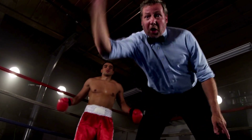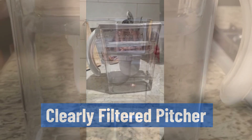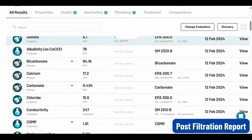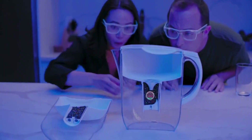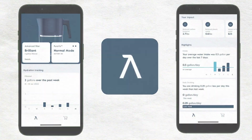Today, you'll see an exciting face-off between two top water pitcher brands. In the blue corner, we have the Clearly Filtered pitcher, which has a durable design and is proven to reduce several contaminants, including fluoride. And in the red corner, we have the Lark Purivis pitcher, which uses UV light to kill bacteria and features a unique design and smart features.